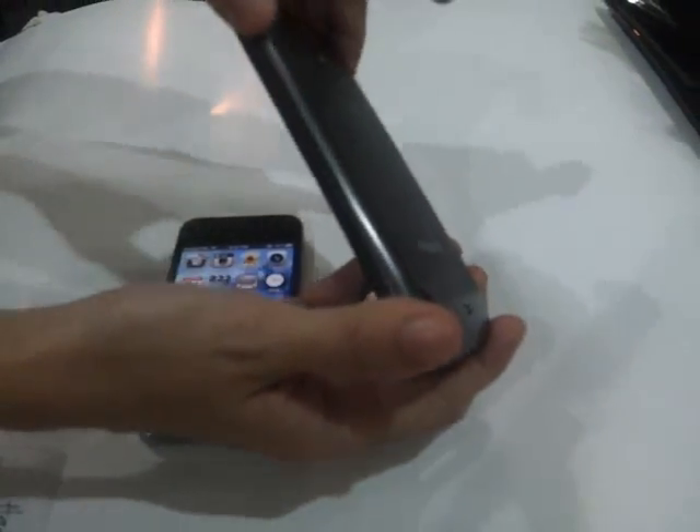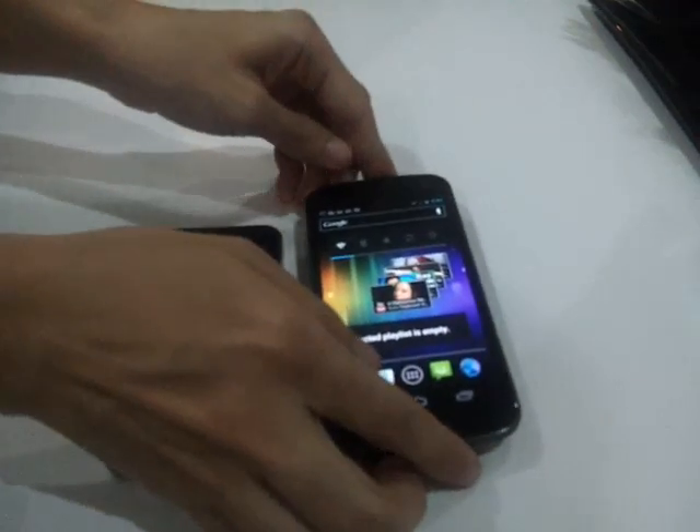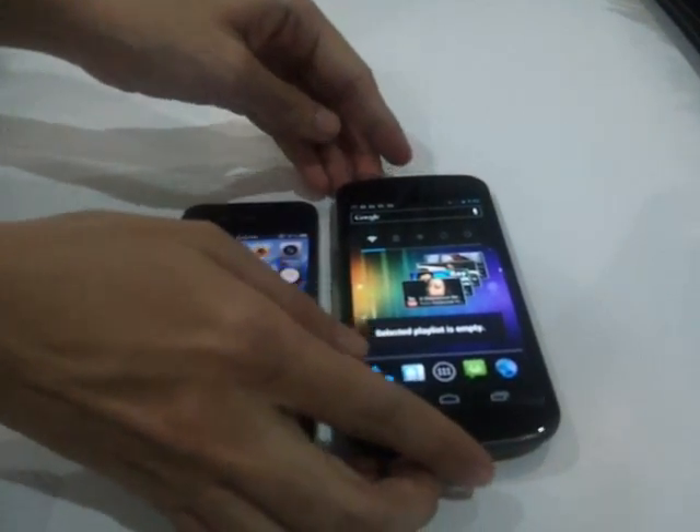This one is called Hyper Skin, by the way. It's curved, and it feels lighter than the iPhone 4S.